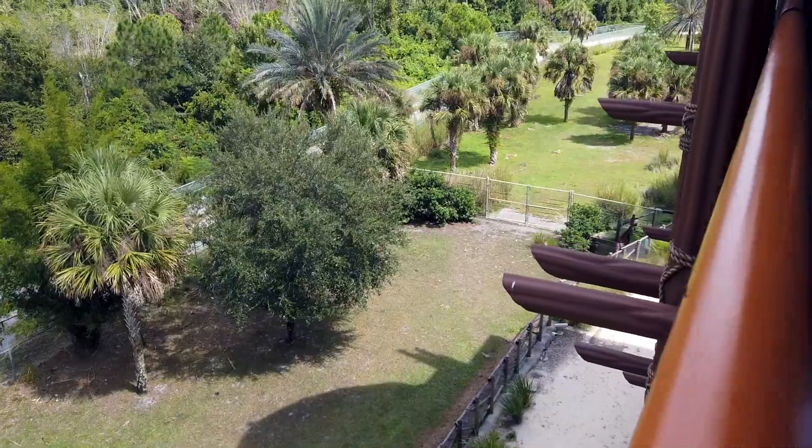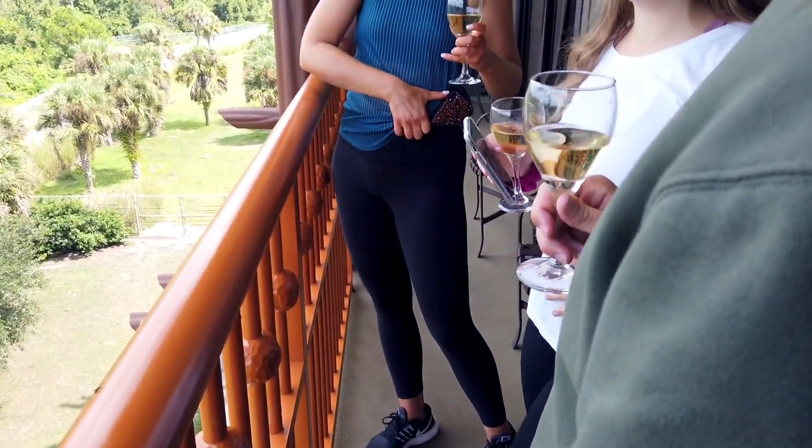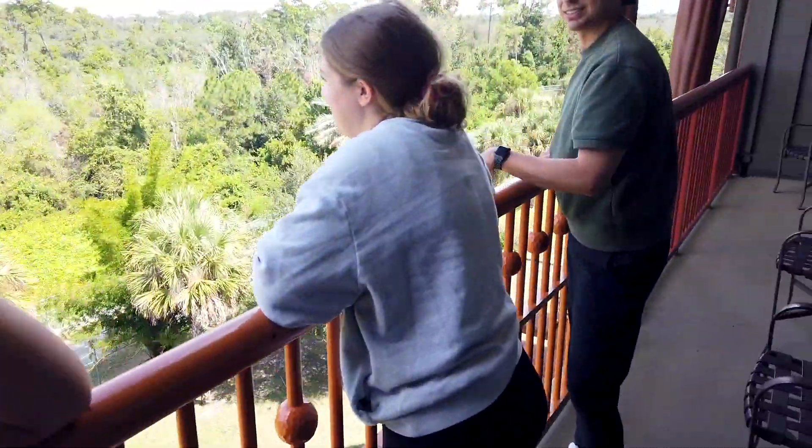We have a balcony! Oh my gosh, this is so cool! Animals from the balcony. I'm not mad about it. No, I'm not either. What a treat.